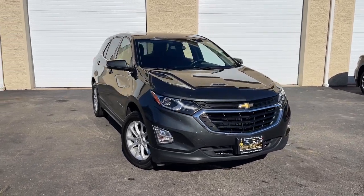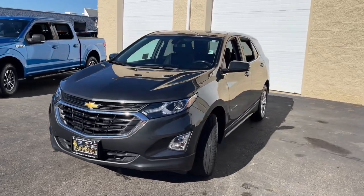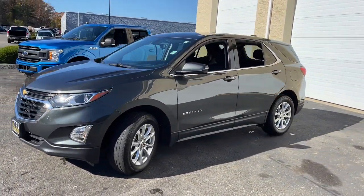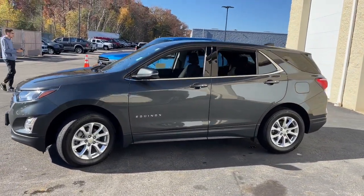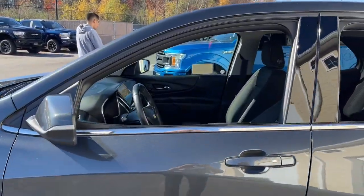Introducing the 2019 Chevrolet Equinox. With less than 50,000 miles on the odometer, this vehicle stands out from the rest. The Chevrolet Equinox, the small SUV with a big spirit of adventure.